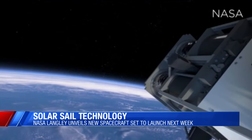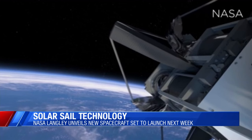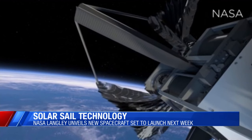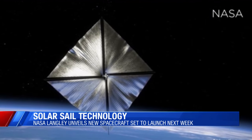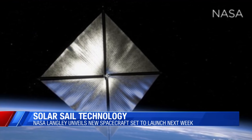The goals of the mission are to test how everything unrolls and deploys, and also how much the sun can push the spacecraft in Earth's orbit. The mission is set to launch early next week on board a Rocket Lab rocket from New Zealand.